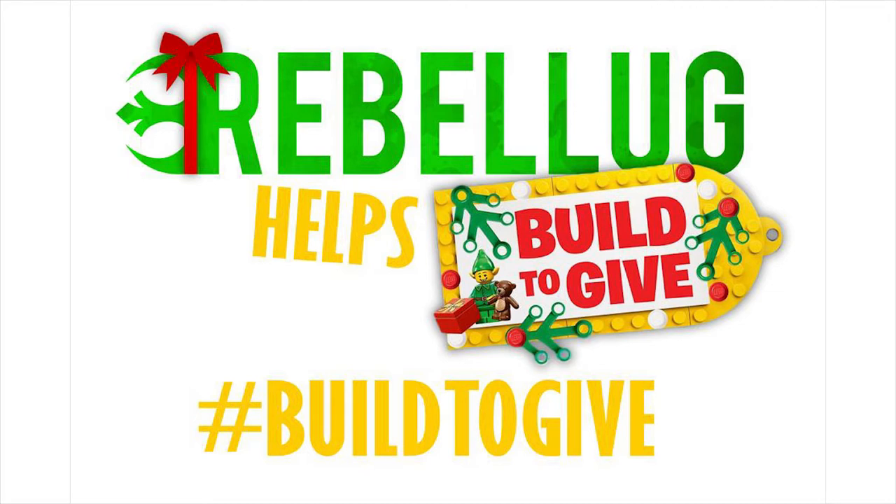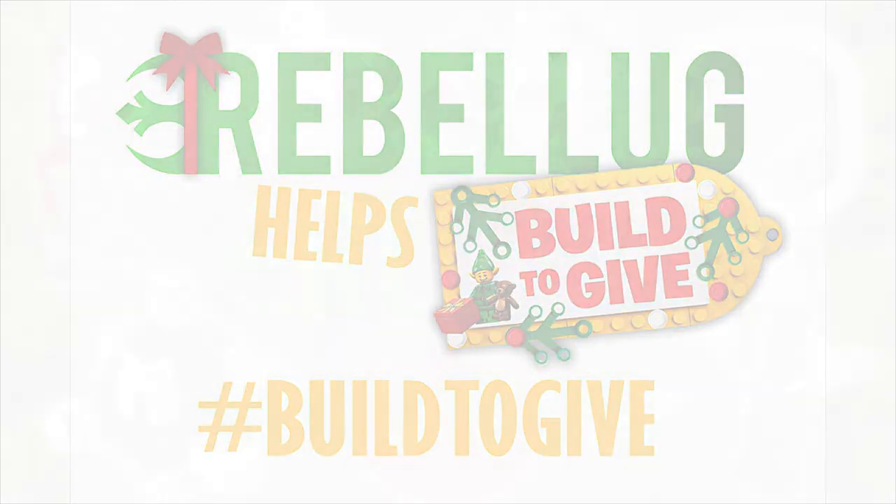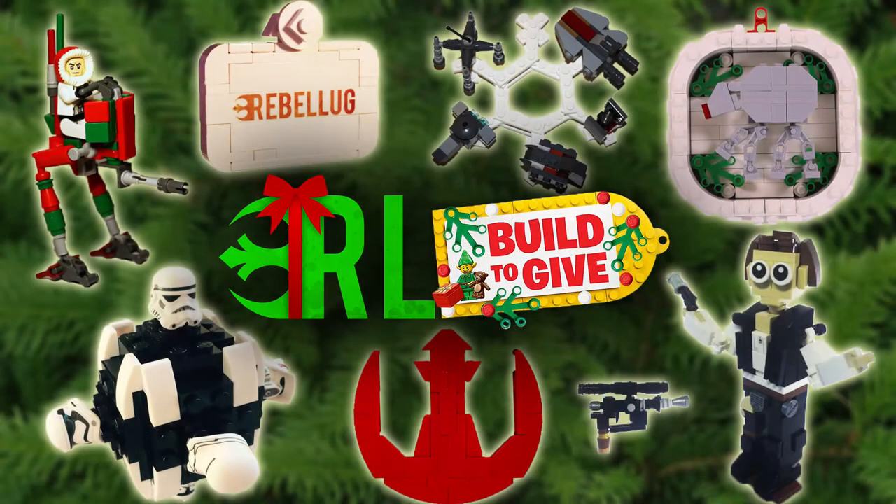For every ornament posted, LEGO will donate one LEGO set to a children's hospital. Rebelug has decided to partake in this challenge and here you can see some of the ornaments that our members have built.